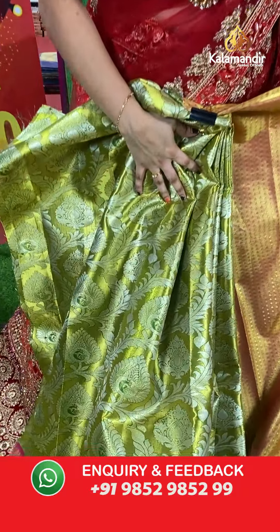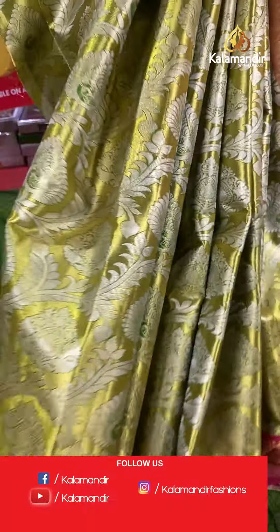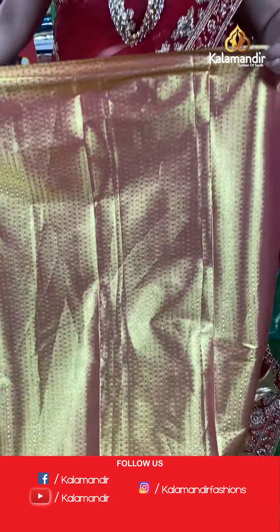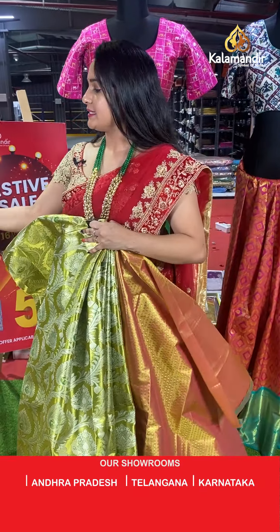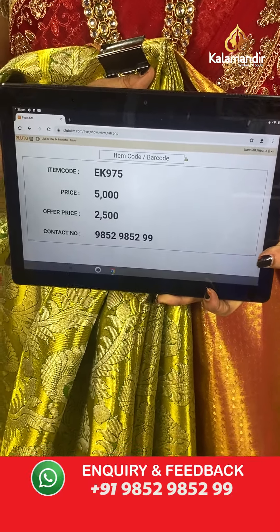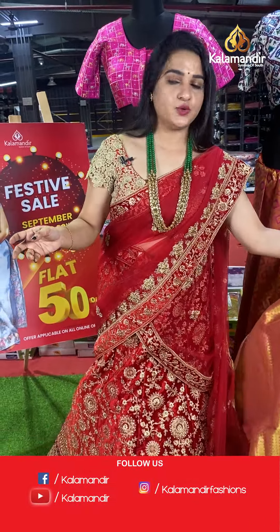Moving on — mehendi green and pink colour combination. The body has leaf motifs in the floral design. The border contrasts with florals and cross lines, paired with a contrast kadi brocade blouse. Code: EK975, actual price ₹5,000, offer price ₹2,500. To purchase, take a screenshot and share on WhatsApp.